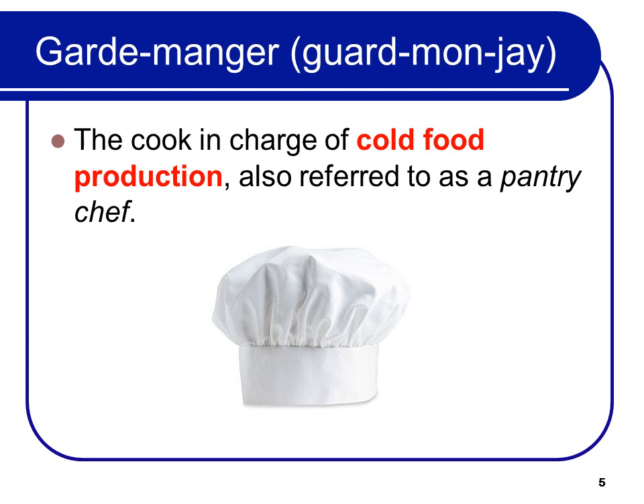It's important that you pronounce these all properly, and I've spelled them out phonetically, since not everybody knows them. Gardemanger is the cook in charge of the cold food productions, also referred to as the pantry chef.